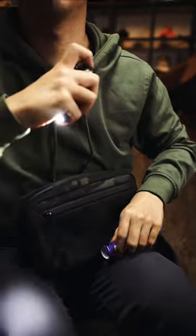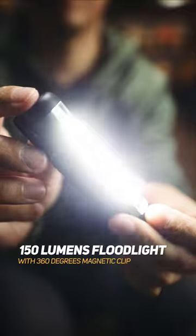What about when you need an aerial light to avoid rocky obstacles or dangerous wildlife? You have a clip-on floodlight that you can adjust its lighting angle.